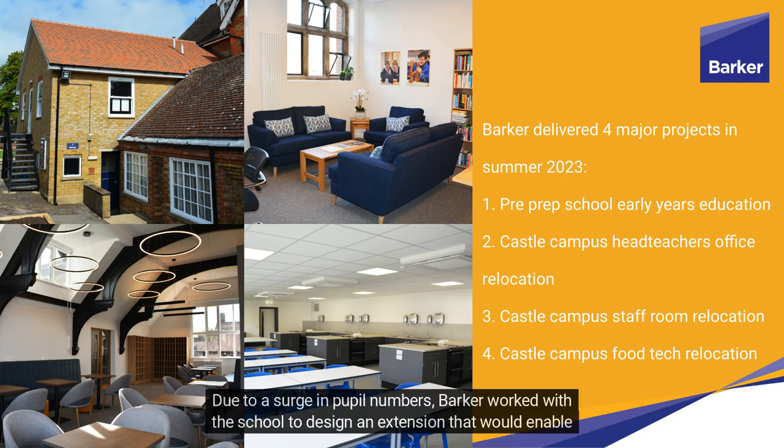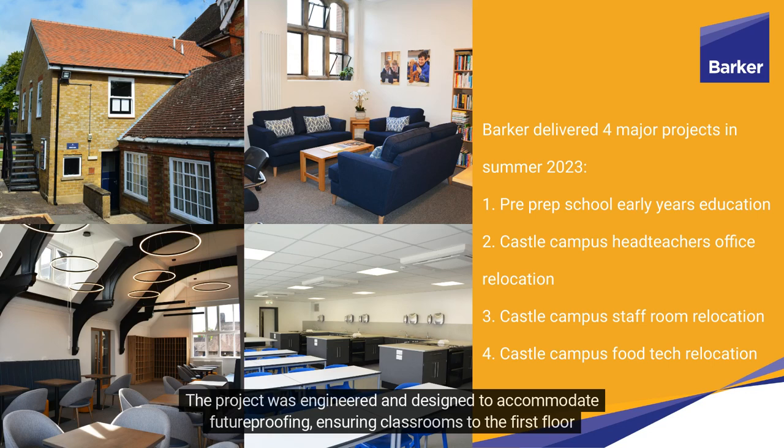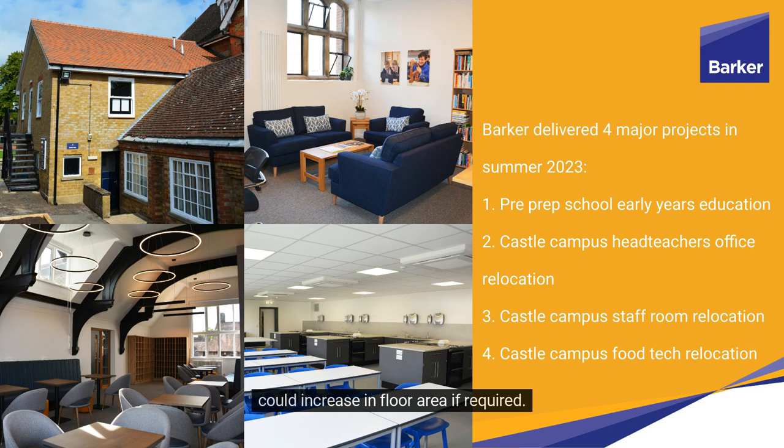Due to a surge in pupil numbers, Barker worked with the school to design an extension that would enable an increase in their classroom size. The project was engineered and designed to accommodate future-proofing, ensuring classrooms to the first floor could increase in floor area if required.